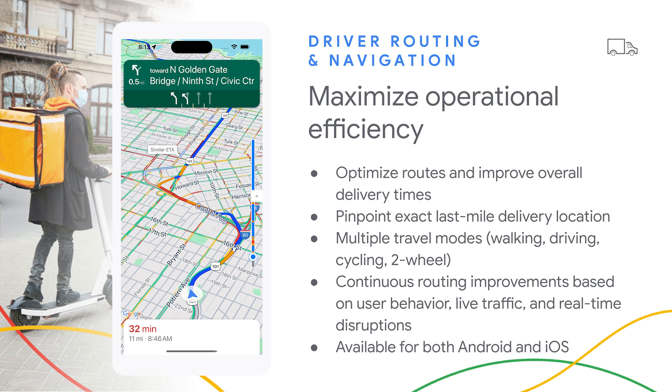Navigation SDK also helps you maximize operational efficiency, which means that you can optimize routes, which in turn allows you to improve overall delivery times. Just like in Google Maps, you can provide drivers with turn-by-turn directions, precise ETAs, and road-snap location updates for safer routing. Whether your users prefer to travel by car, motorcycle, bicycle, or walking, you can keep your drivers up to date with the safest and most efficient routes, dynamically optimized for real-time traffic, disruptions, and provide alternate routes to select. Since Navigation SDK is available for both Android and iOS, you can deliver a consistent user experience regardless of the user's mobile preference.